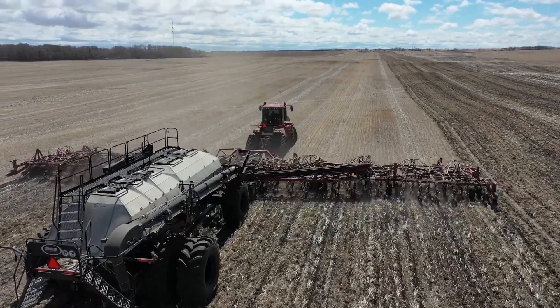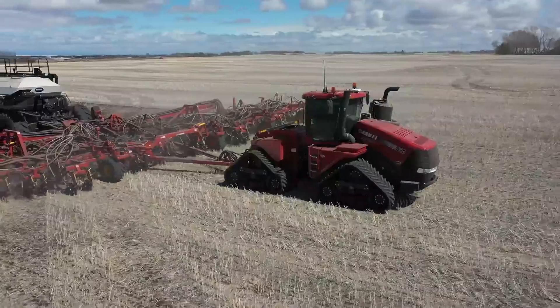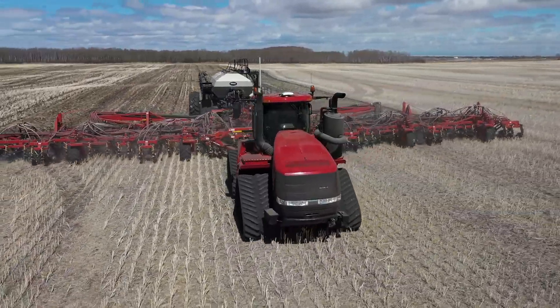Despite its size and weight, the 7950 operates on large 850 ADR38 tires, exerting minimal pressure at 15 pounds per square inch, ensuring no damage to seeds after planting.